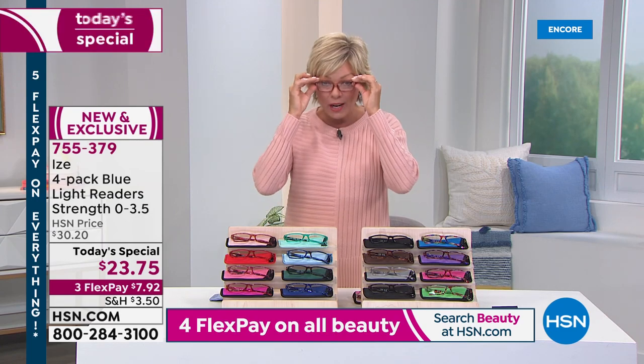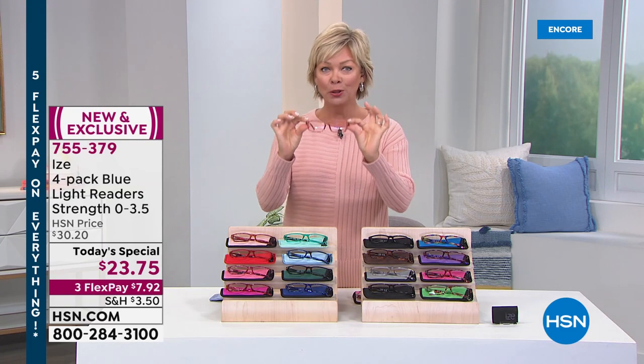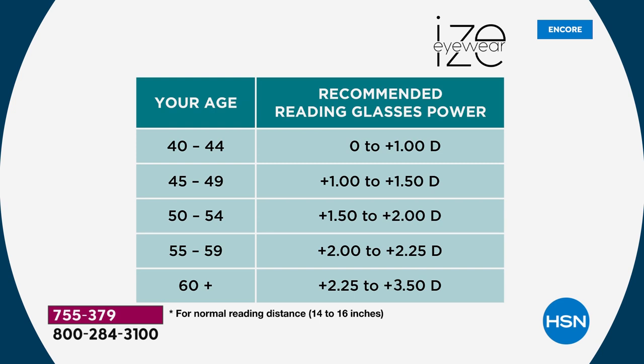Each one of these beautiful readers has blue light technology built into them. So you don't have to worry about the harsh blue lights from your TVs, from your computers, from your iPads, from your phones. All of us have been doing more of that than ever. But that's something you don't have to think about because your eyes are going to be protected.